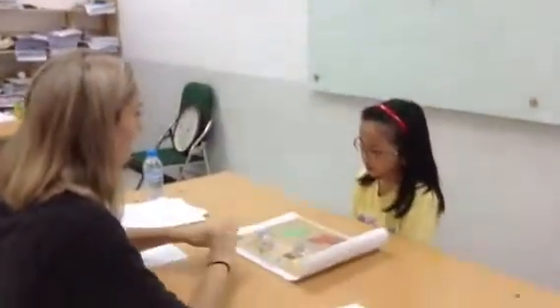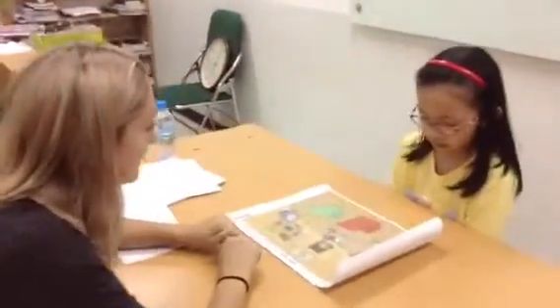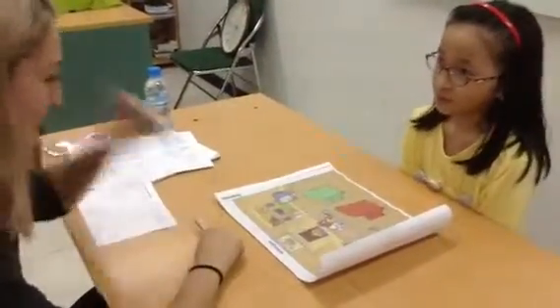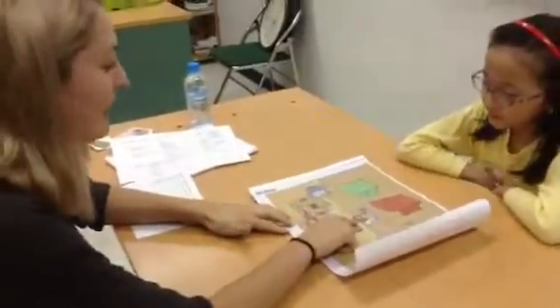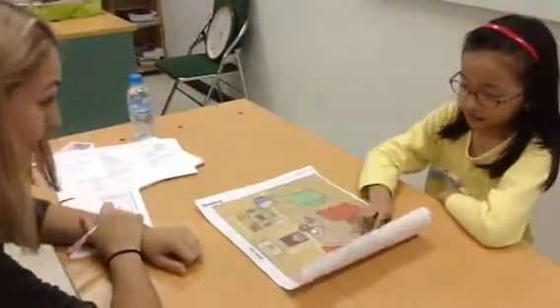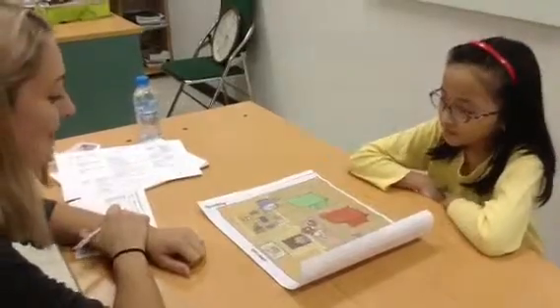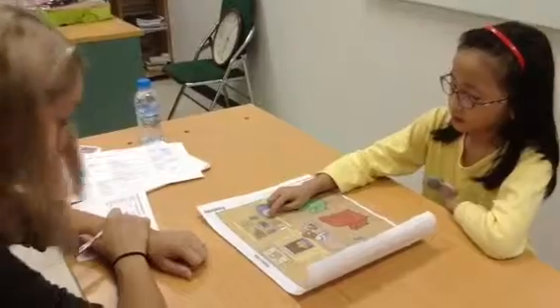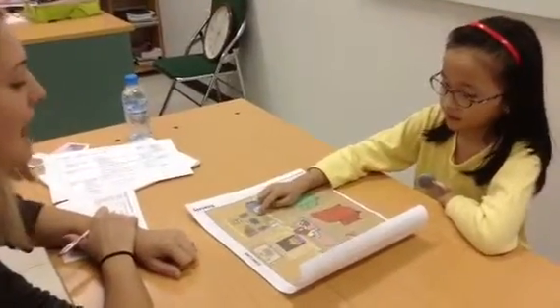Which room is this? This is a girl. Where is the boy? Where is the TV? Where is the bookcase? Where is the lamp?